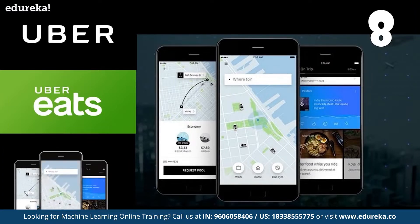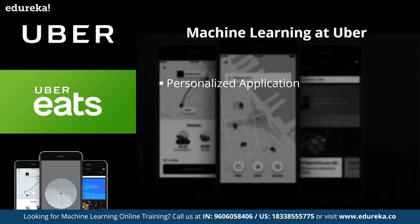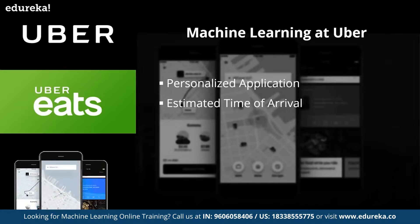Moving on to number 8, we have the application of machine learning at Uber. When you book your Uber ride, you're already using the power of machine learning. Uber uses machine learning techniques to bring greater personalization into its app — it starts by asking for your destination and makes predictions based on your habits and current location. For example, if you're at the office, it assumes you want to go home or to the gym. Uber also uses ML algorithms layered on historical trip data to improve estimated time of arrival. Former head of ML at Uber, Danny Lang, reported a 26% uplift in accuracy for Uber Eats delivery times.